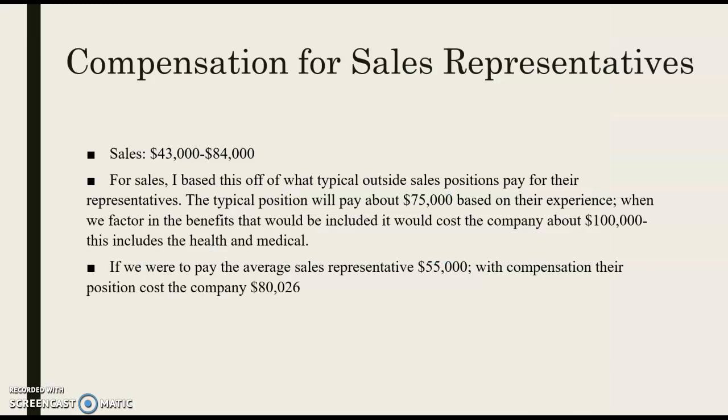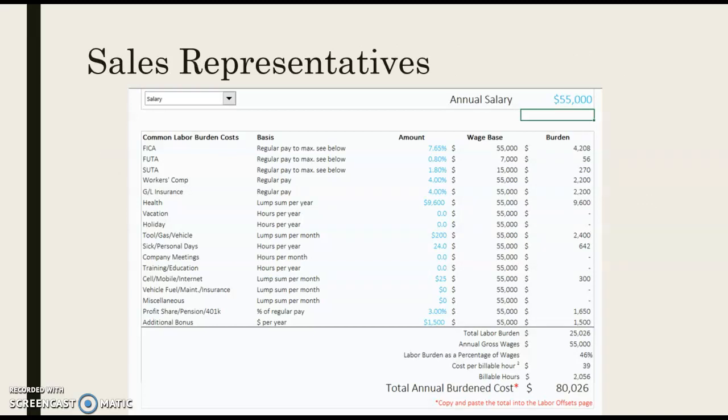For sales representatives, we're looking at a typical base salary of $43,000 to $84,000. This position will generally be around $75,000 based on experience. Much like the executives, they're going to be costing the company about $100,000. If they come in at the lower range around $55,000, they'll be costing the company about $80,000 with labor burdens. This is how we look at a general sales representative with $55,000 as their annual salary — breaking down what the company will be offering, with a total cost of about $80,000 including compensation and benefits.